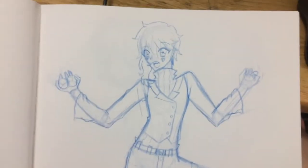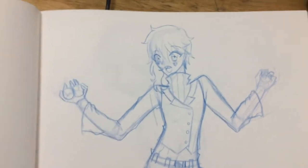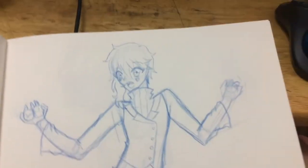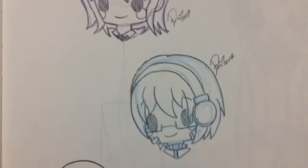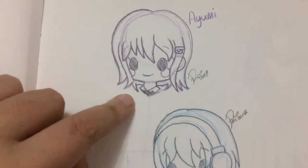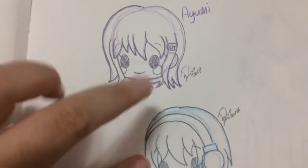And then we've got a picture I did for Shiro's birthday, which was July 25th — okay, I was close. And then these are two little chibi headshots for two people on Twitter.